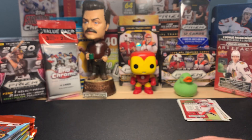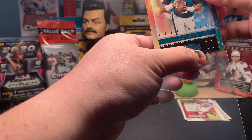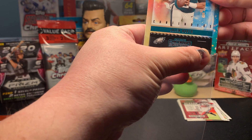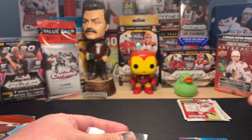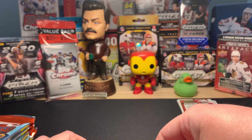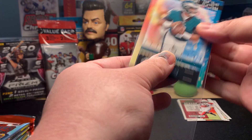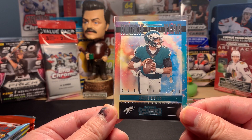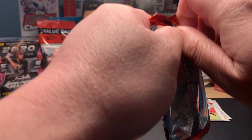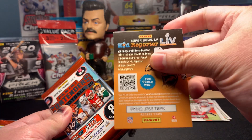Jalen Hurts of course came in for Carson Wentz after Wentz kind of stunk up the joint, and it's looking like Hurts might be the guy of the future — or the guy right now — for the Eagles, since Carson Wentz has made it clear he wants out of town. Let me rip this bag. Little tip I learned from Hackman Cards: you can rip the edge of that bag to make the card go in a little bit easier. That's a pretty good card — Jalen Hurts goes in our good pile.